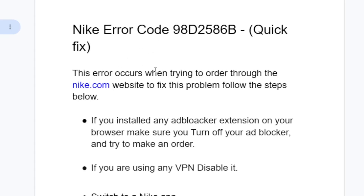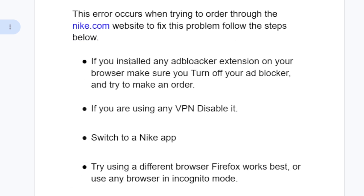This error occurs when trying to order through the Nike.com website. To fix this problem, follow the steps below. Step one: if you have any ad blocker extension installed on your browser, make sure to turn it off and try to make an order.